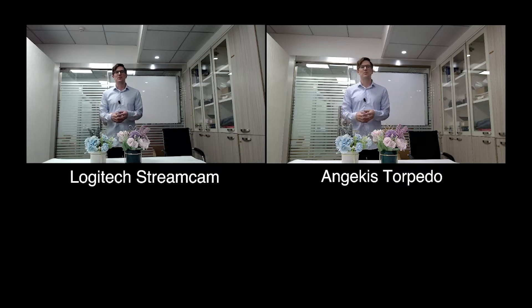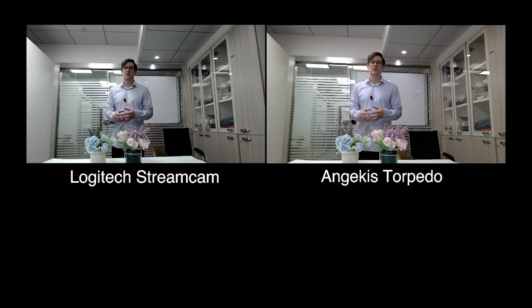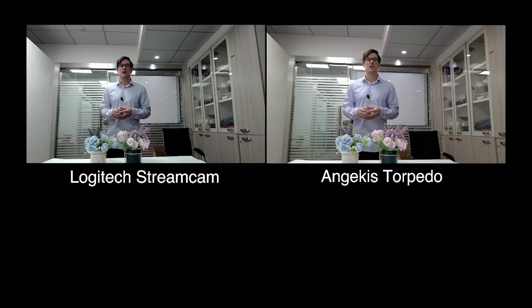Hi, my name is Blayne, Marketing Director with AngiKiss Technology. Today, we're here to introduce the AngiKiss Torpedo 4K personal webcam. To do so, we're going to run a side-by-side comparison with a similar product, the Logitech StreamCam. Right now, you can see both streams running side-by-side so that you can make a comparison.